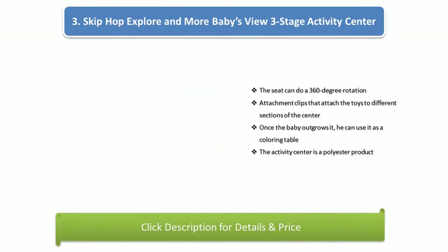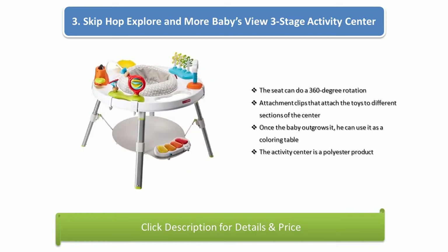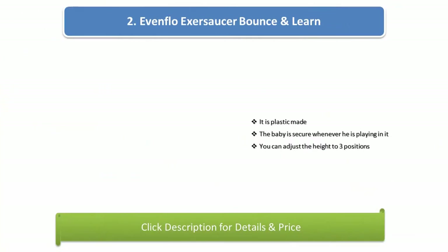Number 3: Skip Hop Explore and More Baby's View Three Stage Activity Center. The seat can do a 360 degree rotation. Attachment clips attach the toys to different sections of the center. Once the baby outgrows it, he can use it as a coloring table. The activity center is a polyester product.